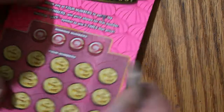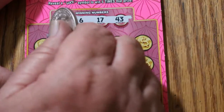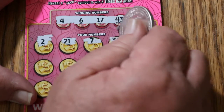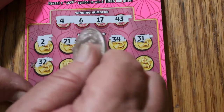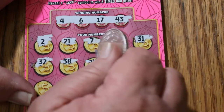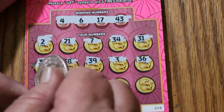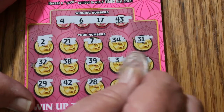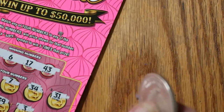Ticket 48. Numbers: 4, 6, 17, and 43. Board: 2, 21, 7, 34, 31, 32, 38, 39, 3, 36, 29, 42, 28, 35, and 15. No good.